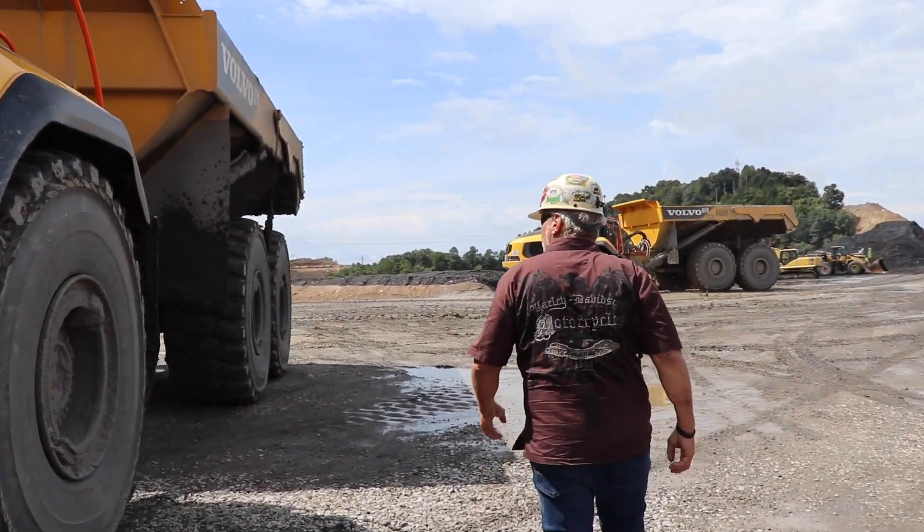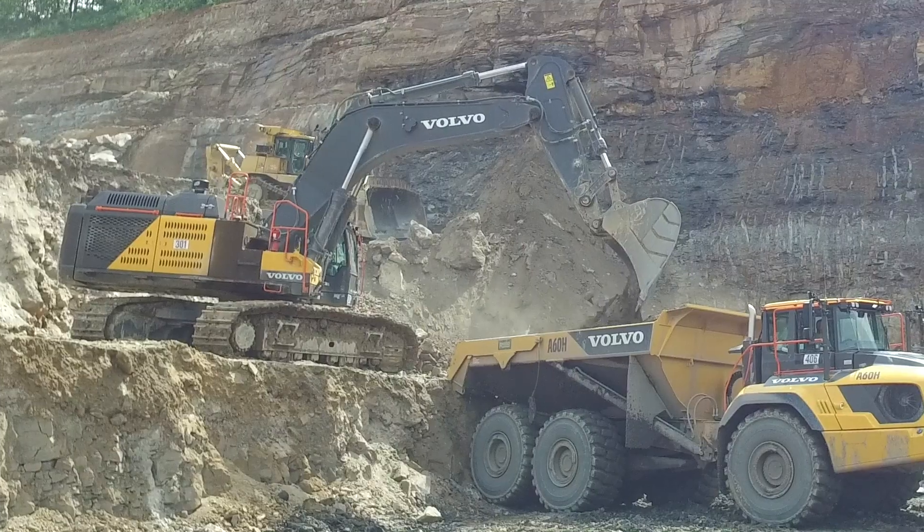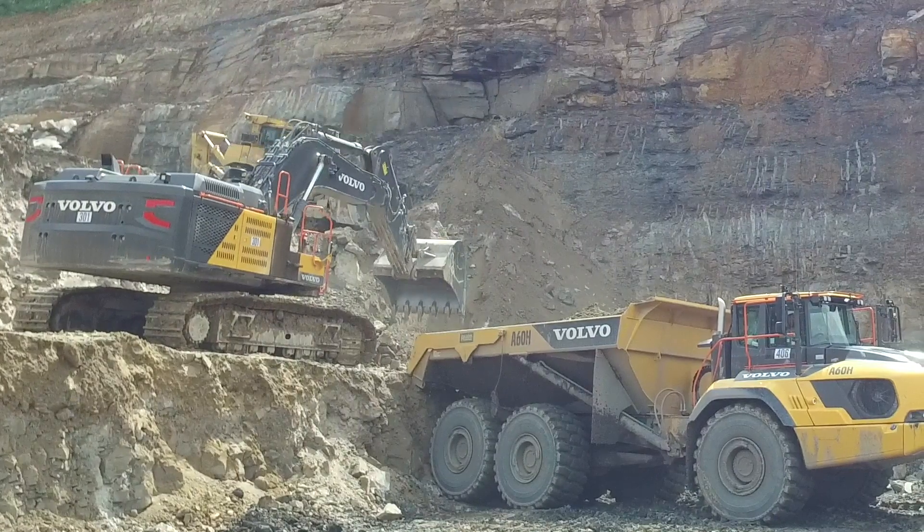I love the machines and uncovering the rock. It's a challenge for me to see how many yards a day. When they give me a projection, I like to beat the projection.